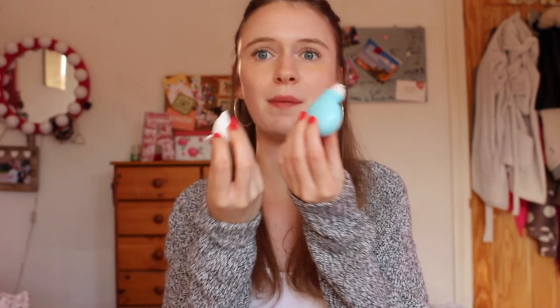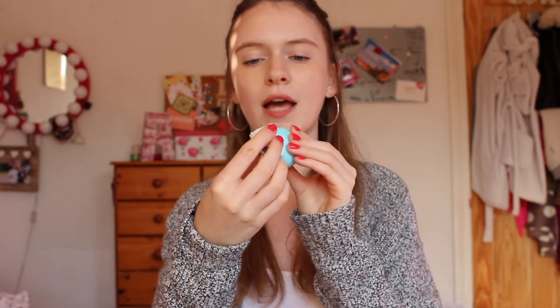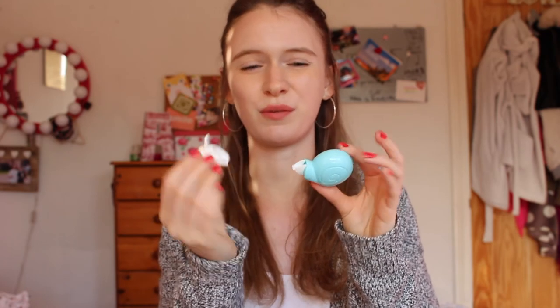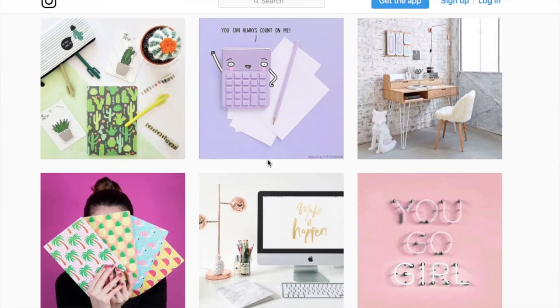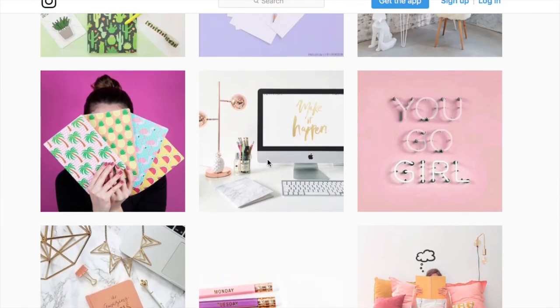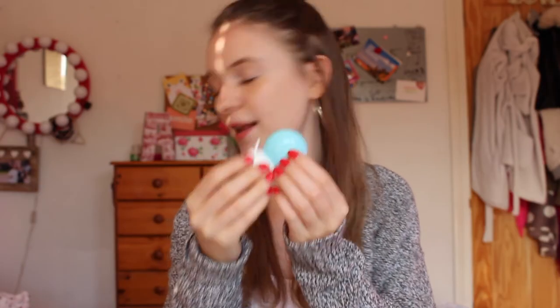My final item is this Tipp-Ex corrector in the shape of a little blue snail — the top is the snail's head, which is kind of weird but I still think it's really cute. It works really well and it's great if you make mistakes with pens. I got this from another Instagram account called Stationery Closet — they do really cool stuff, so go and check out their Instagram and website.